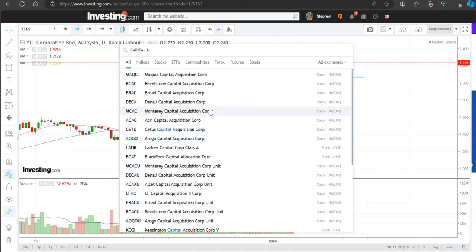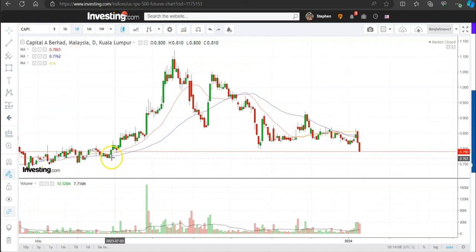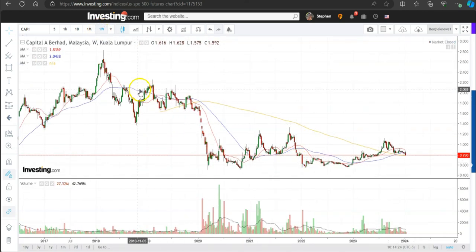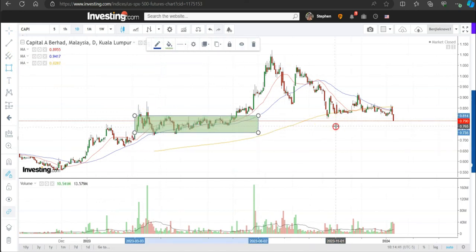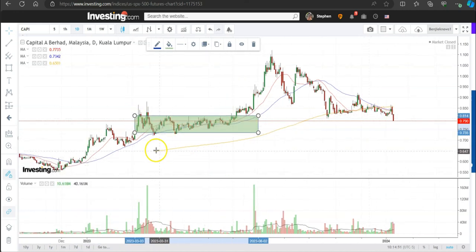Capital A Berhad — uptrend, then Stage 3 top, going down, basing, and it broke below this support area and is going down today. These are the kinds of stocks you don't want to be touching. It has been trading sideways for a long time. Go for uptrend stocks — this is below the 200 MA as well. This is a support area but if it continues to drop below this support it's going to go lower. You want to touch a stock when it's above the 200 MA, above the 20 MA, above the 50 MA.